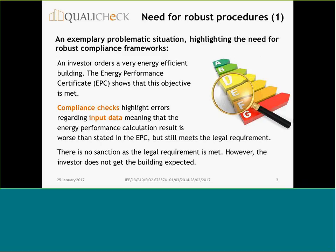I would like to start with an example after this short introduction — an example about a problematic situation which highlights the need for a robust compliance framework. Imagine an investor has a very energy efficient building, and the Energy Performance Certificate shows that this objective is met. But then compliance checks highlight that there are errors regarding input data, meaning that the energy performance calculation result is worse than stated in the EPC, but still meets the legal requirement in terms of energy minimum requirement, but the investor does not get the building expected.